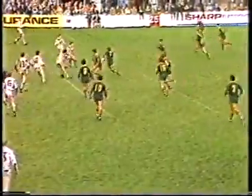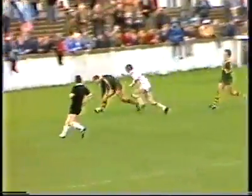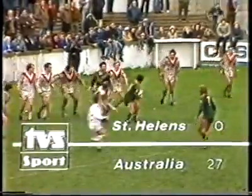Australia again. Sterling, seen plenty of action. Pierce there, and goes out to Rodgers. Cover coming across, but they're not going to catch him. So Rodgers scores his second try in consecutive games.